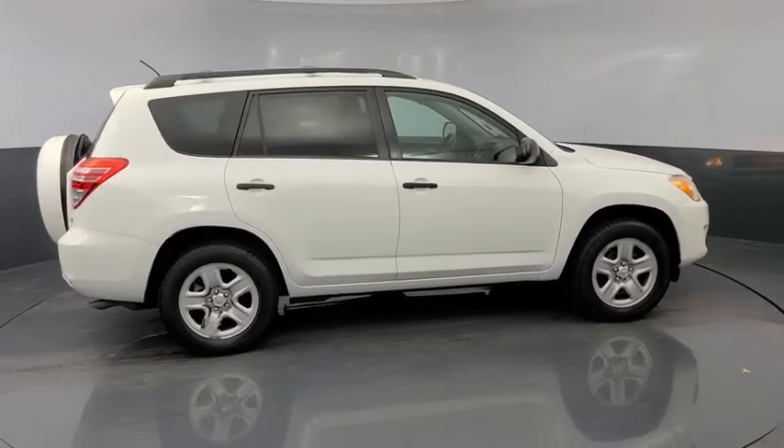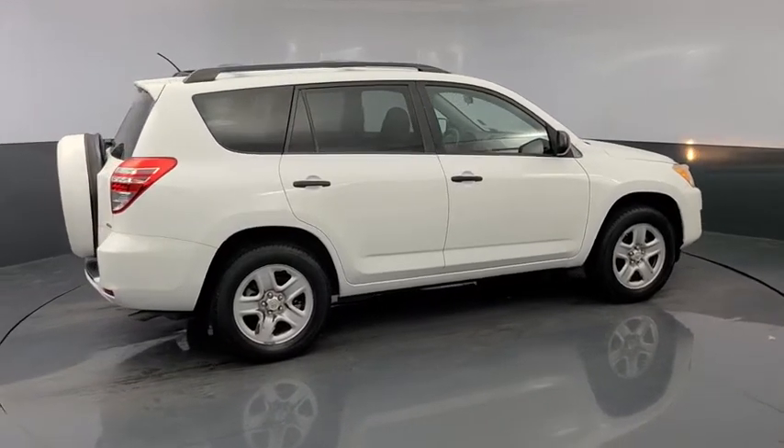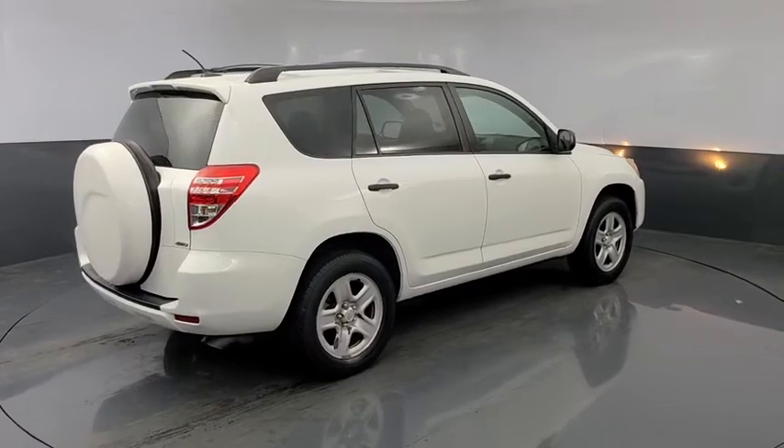This vehicle has less than 130,000 miles. Here are some of this vehicle's great options: keyless entry,